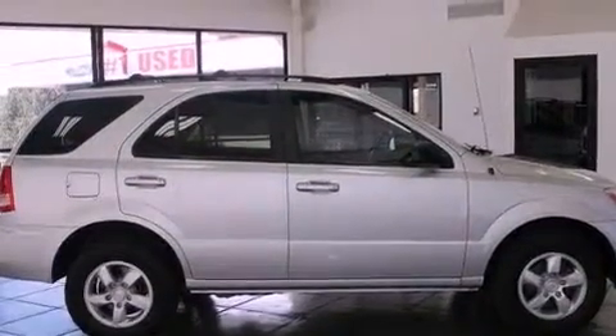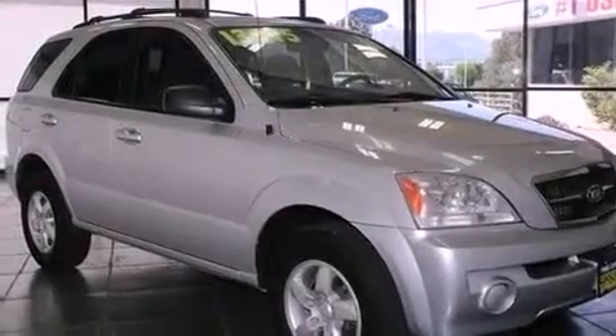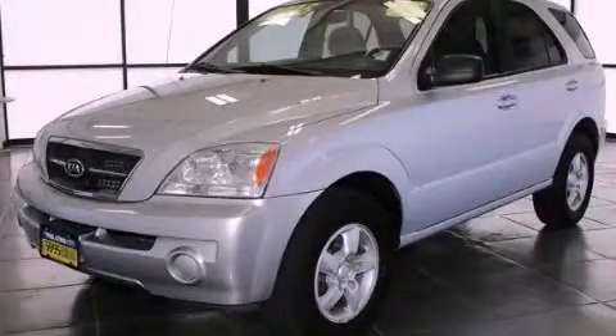Privacy glass, side curtain airbags, a rear folding seat, and air conditioning. This vehicle won't last long at this price. Call and arrange a test drive now.